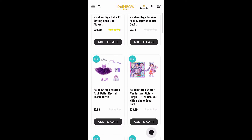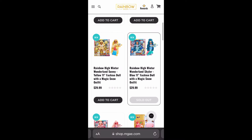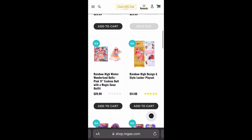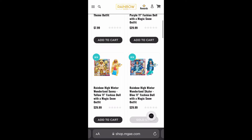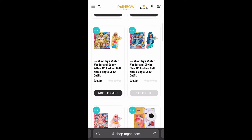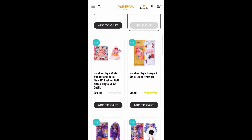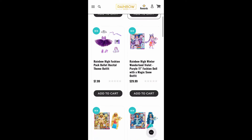The Skylar doll seems to be the most popular one as she has sold out first on the MGA store. Obviously you can still find her on Amazon, Target, or other retailers, but it definitely goes to show that Skylar is the most popular one out of the four. That's no surprise because I think her mermaid-style dress really does a lot for her doll overall.